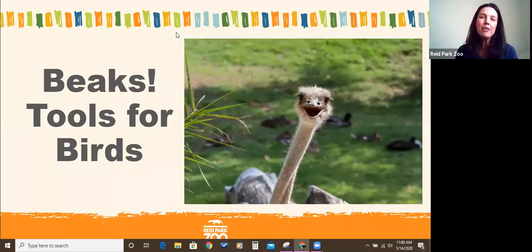Good morning everybody, thank you for joining us today. My name is Jennifer and I'm an educator at Reed Park Zoo, which for those watching around the country is located in Tucson, Arizona. Joining me today is also another educator named Sam, and she'll be monitoring the chat box for us.